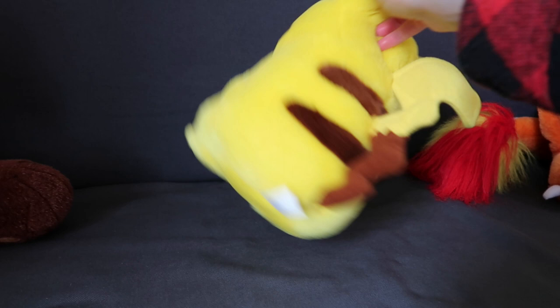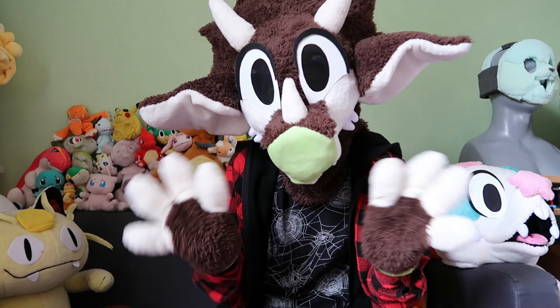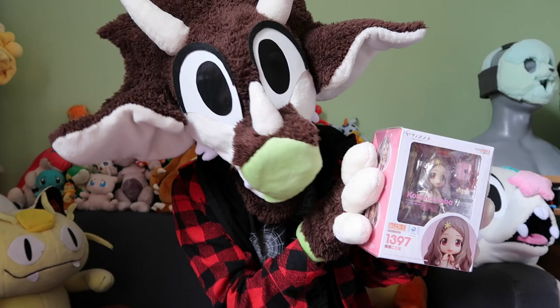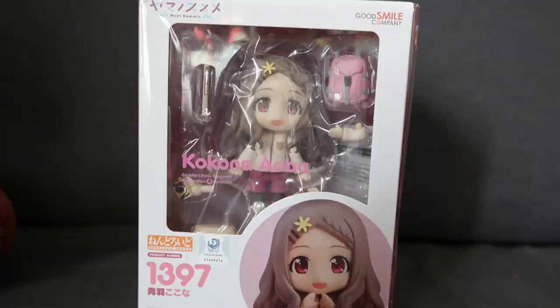Anyway, there's Pikachu, let's have a look at the next thing. Next up we have the Aoba Kokona Nendoroid from Yamanosusume, one of my favourite anime movies. And I finally have her, so let's unbox her.